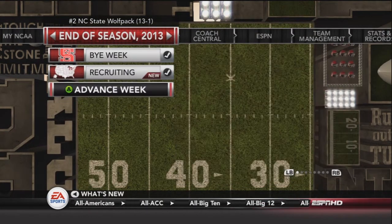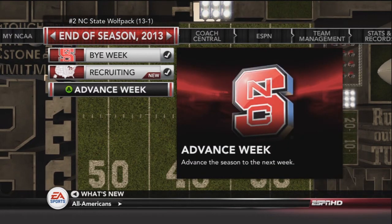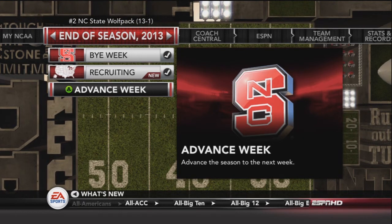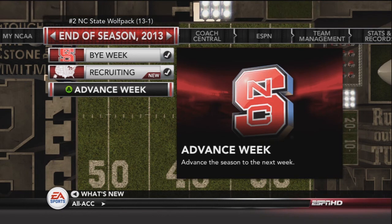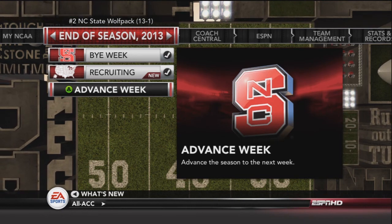Thank you guys for watching — a bigger thank you will be coming later, definitely. Thank you for watching this amazing game where we took down the USC Trojans and finished number 2 in the BCS polls. What a great season — I will see you guys next time!